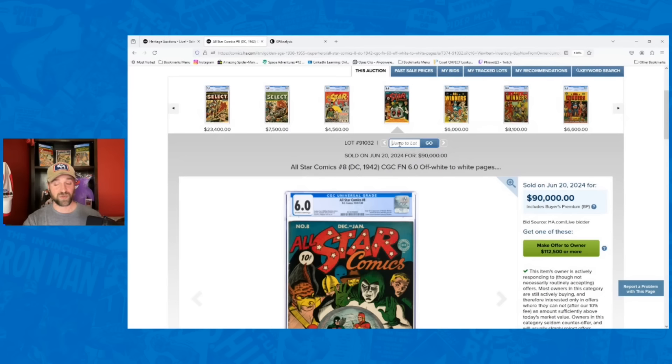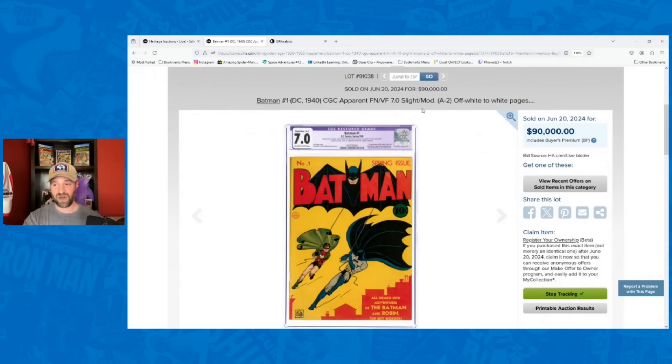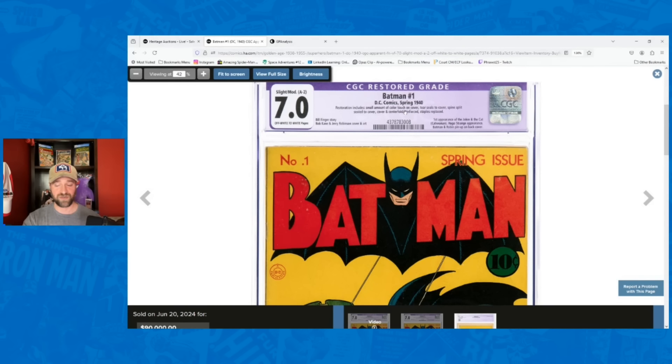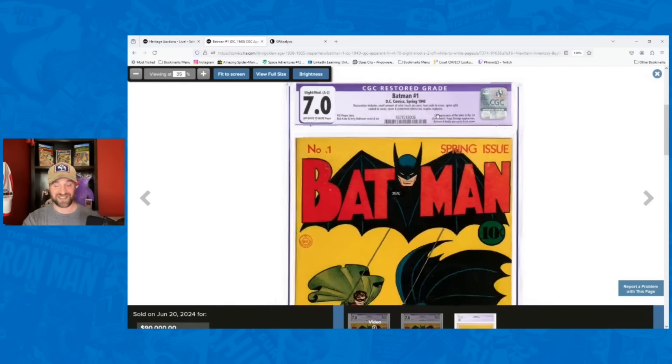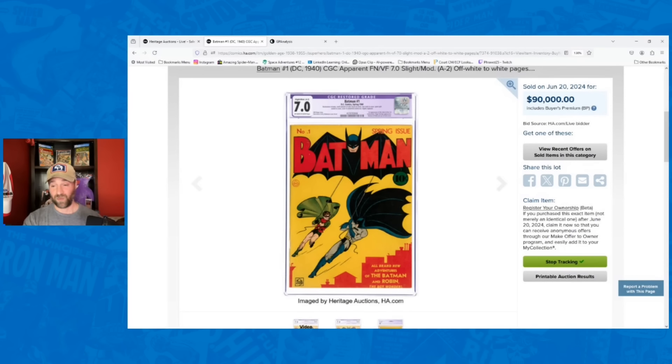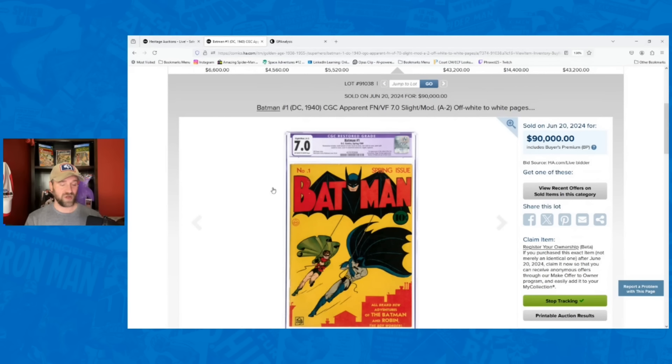One of the restored copies of Batman number one — a 7.0 slight mod A — had a lot of restoration notes: small amount of color touch, tear seal, spine split sealed, cover and centerfold reinforced, staples replaced. Staples replaced generally means the best you can get to is a conserved copy. I had this going for $65,000, it went for $90,000 — 38% over my estimate. A huge sale for a Batman number one restored. Restored books in the golden age were definitely getting attention in this auction.